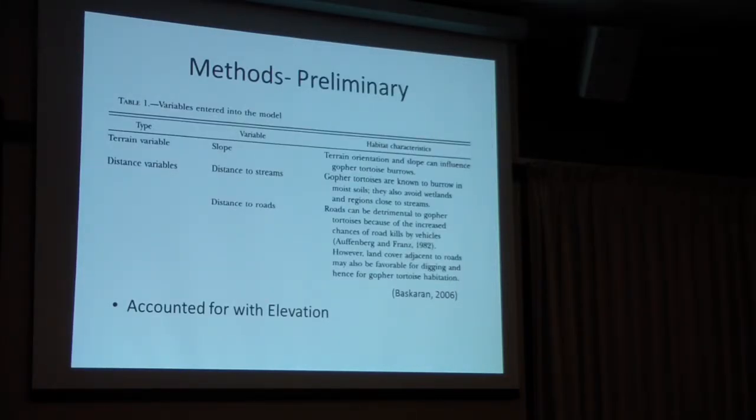For gopher tortoise habitat characteristics, when you're modeling you need characteristics to put into the model to get a better idea of what you're looking at. Our model is based on a paper by Baskran, a scientist in Georgia, who looked at going from model to burrows. He examined slope, distance to streams, and distance to roads. We accounted for these with an elevation layer. We verified it by confirming that at 18 feet the area is a drainage swale permanently inundated with water, and up to 24 feet was the highest elevation on the property.